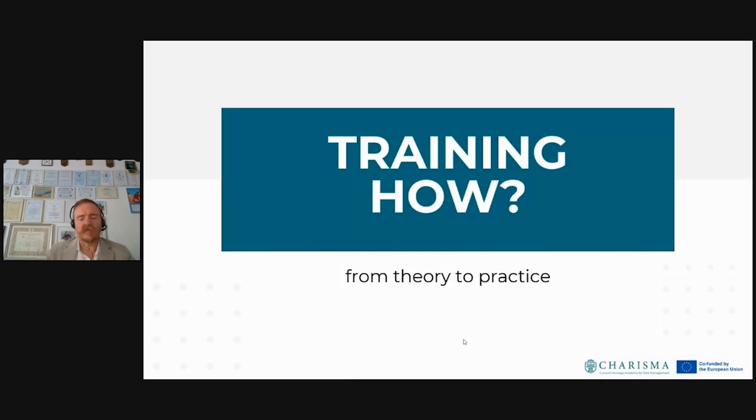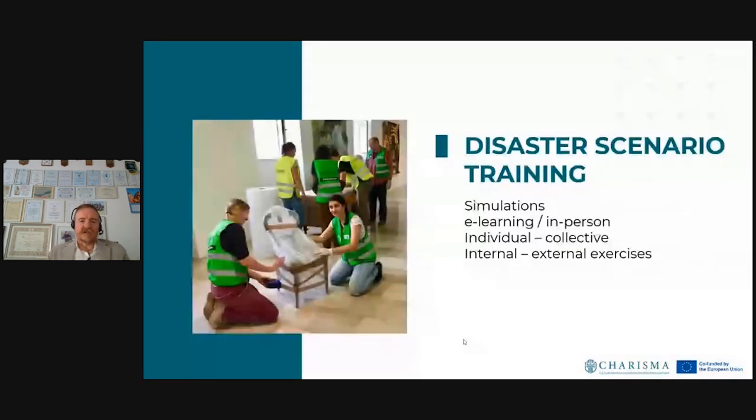If you look at how to train, we're moving a little more from the theoretical part to practice. Some shortcuts, suggestions, and tips: for disaster scenario training, I will definitely use simulations — do not use the real pieces, use mock pieces, simulacres. E-learning courses can give you additional information. Sometimes it's necessary to participate in in-person activities, especially for practical things. There is also a difference between individual and collective education and training, and between exercises conducted internally versus those that include external stakeholders.